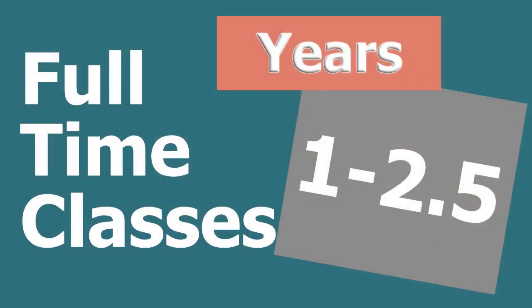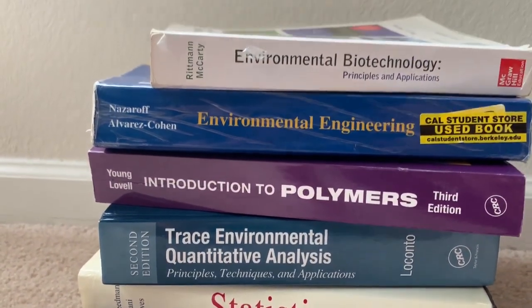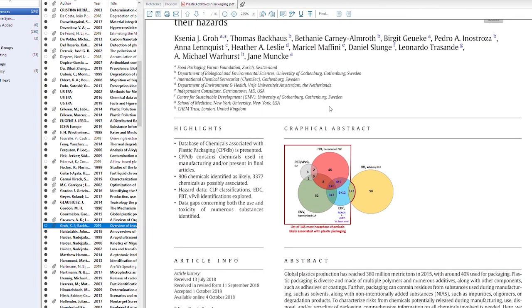To get an environmental engineering PhD, it's broken up into a few sections. The first is to spend two to two and a half years finishing up coursework, becoming an expert in the field. That means taking classes in transport, chemistry, microbiology, modeling, and whatever else best fits your research. Once you finish coursework you have to dive into the literature of your field, spending almost your entire PhD reading up on articles and what's previously been published by the scientific community.